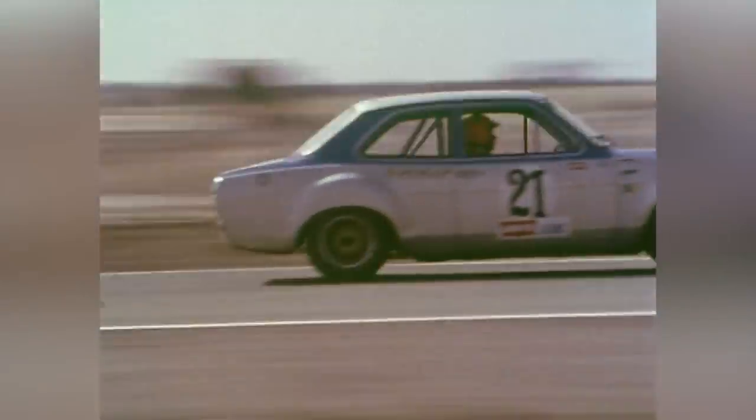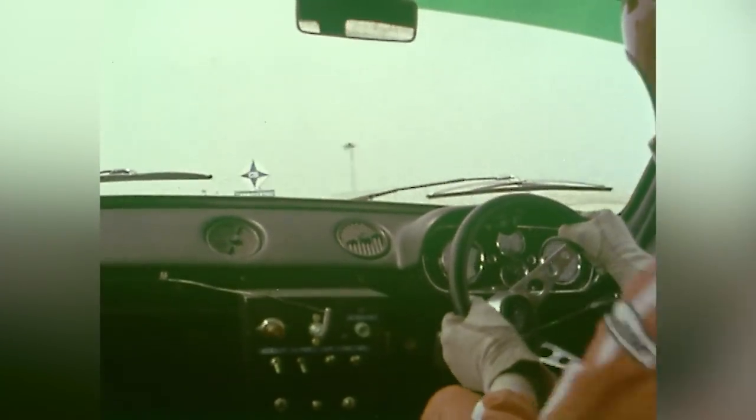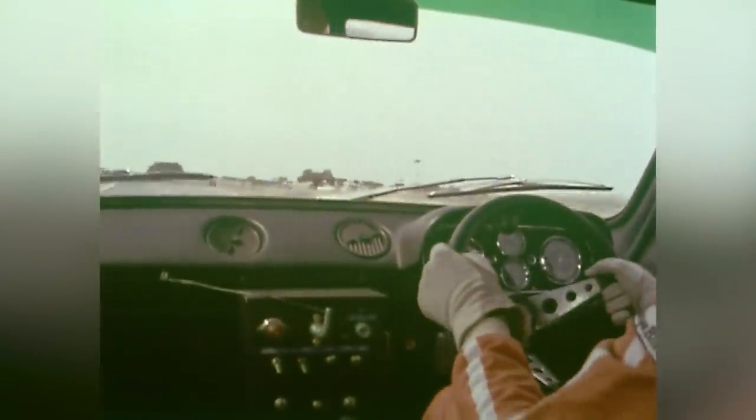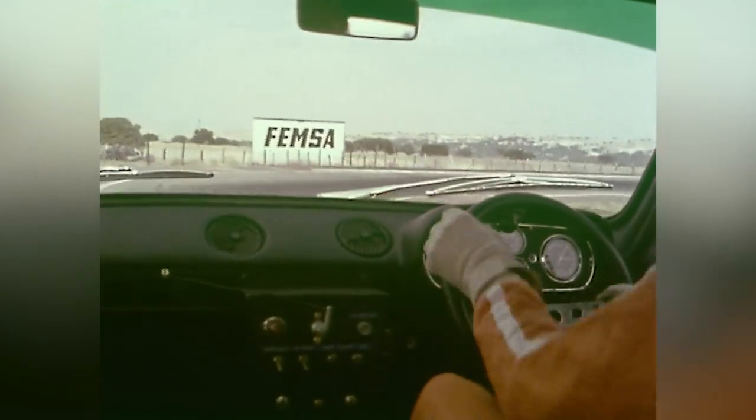9,000 in second, flat through this left-hander in third. Up to 9,000, changing to fourth, being about just over 100 here. Braking for the fast right, through the fast right in fourth. Brakes very hard for this tight right-hander.